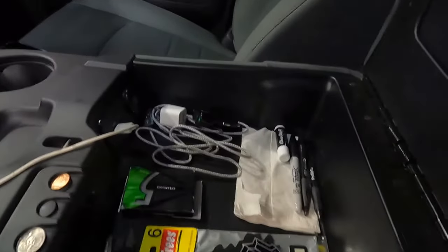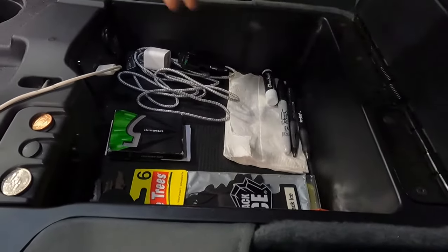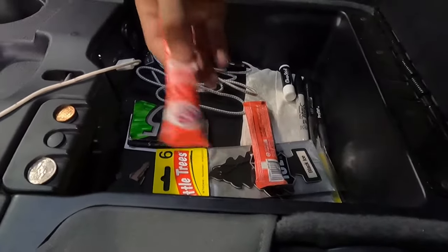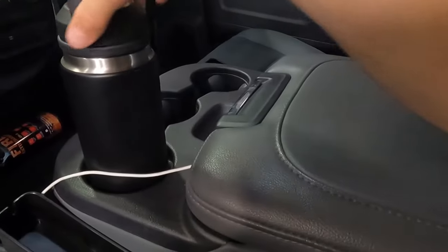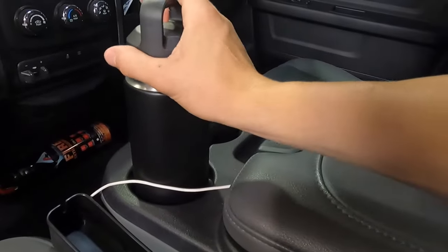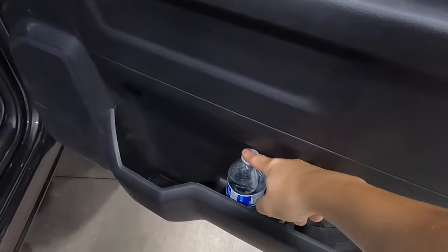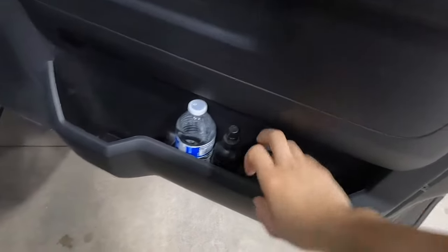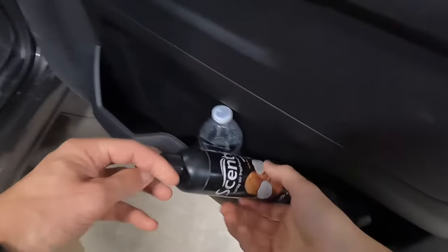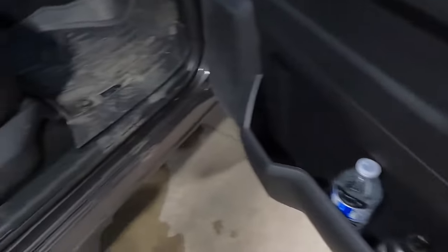Moving on to the center console — pretty typical: chargers, napkins, gum, chapstick, pens. A couple of these Mountain Ops non-caffeinated energy packs — these are really good. Another thing I recommend is keeping a little bit of cash in your car for gas or whatever. Always having a little bit of cash is probably a good thing. Over on the passenger side, I always have fresh water bottles on the door, another pair of gloves — you can never have too many gloves — and then I just have this smell-good spray. Spray this down after I wash the truck, make it smell good.